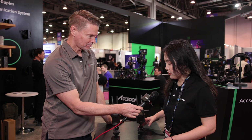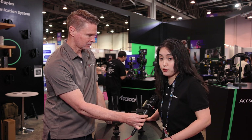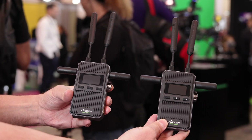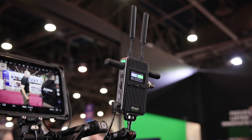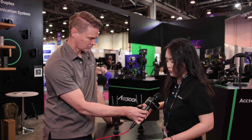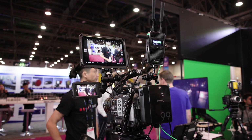This is currently the top of the line of our Cineview models. We have an extended transmission range up to 1500 feet. It uses Aksun's US-patented dual-band technology that transmits over four antennas using 2.4 GHz and 5 GHz. There will always be two streams combined at the receiver into a complete image to reduce interference and ensure a reliable connection.